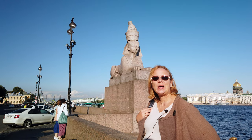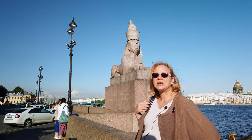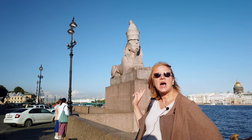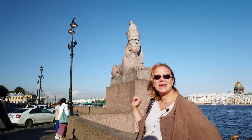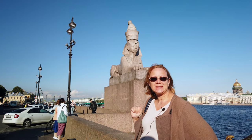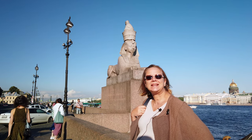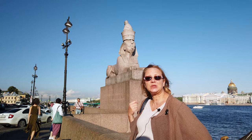Today we are going to tell you about the oldest landmark of St. Petersburg. These sphinxes are over three and a half thousand years old. They are real Egyptian sphinxes, found in the 1820s during excavations in ancient Thebes, present-day Luxor.